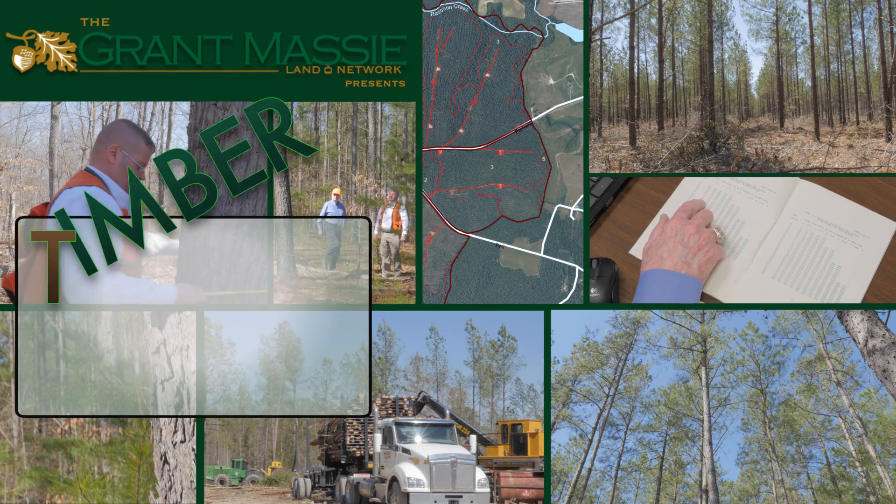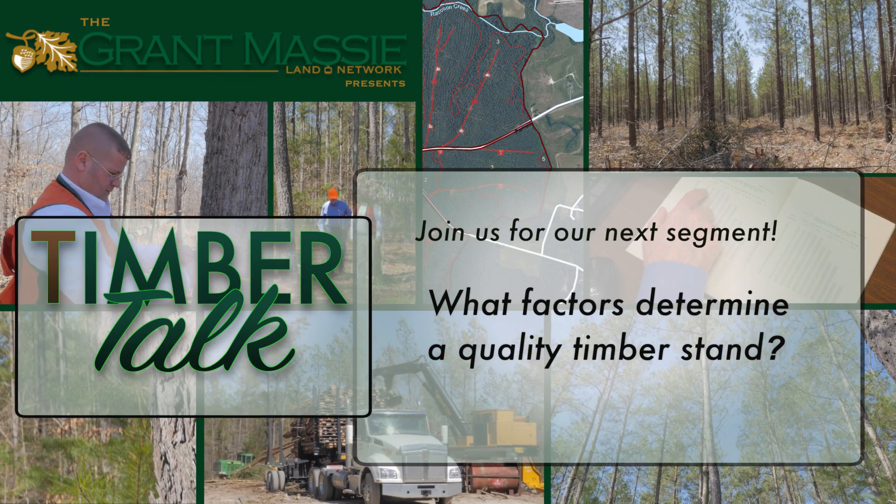Join us for our next segment of Timber Talk for the factors that determine a quality timber stand.